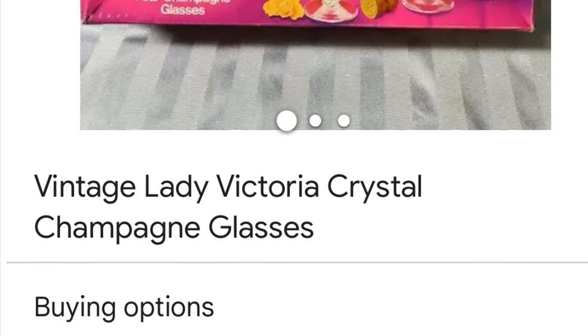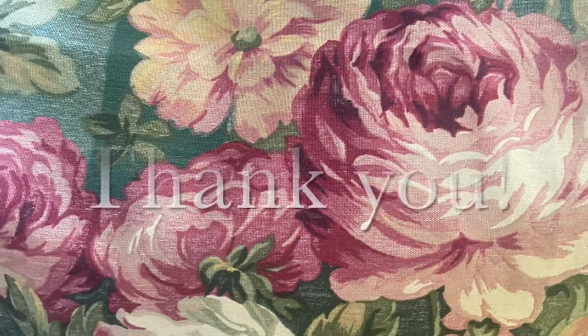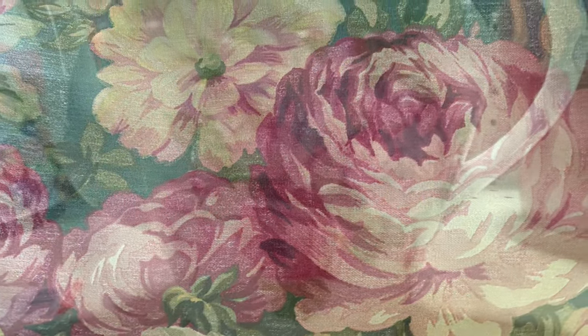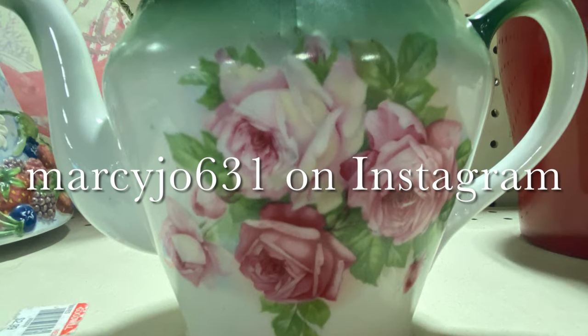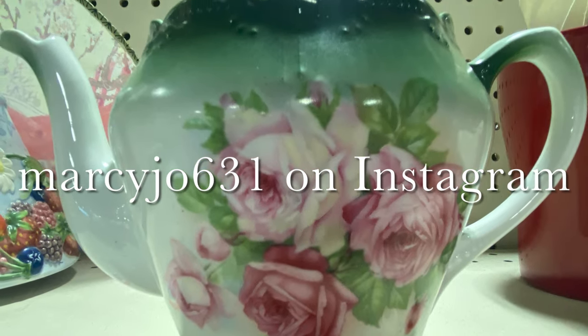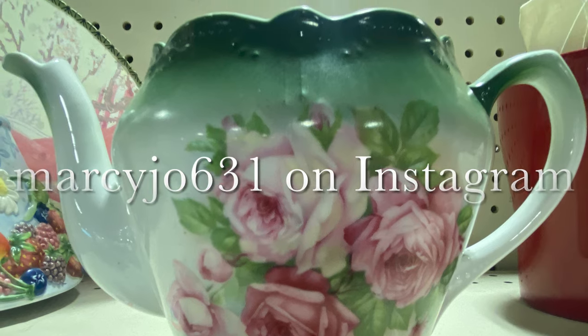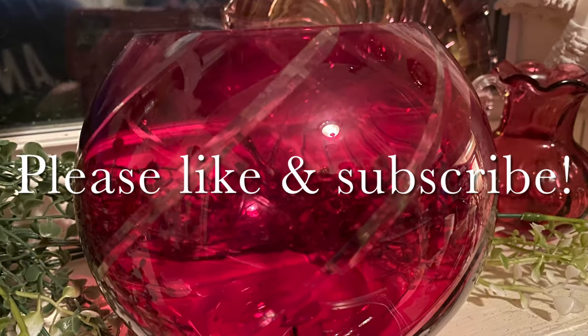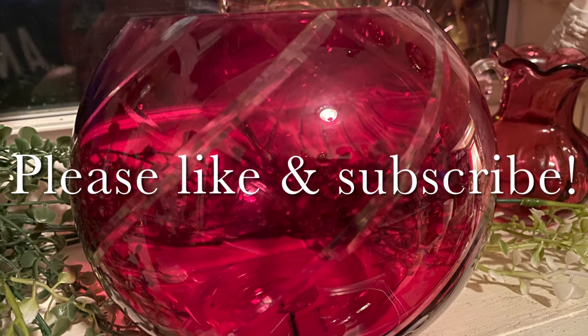I want to thank you guys — this has been so much fun! Follow me on Instagram at marcijoe631. I thank you from the bottom of my heart for going on this little trip with me. I'm going to cover those pillows and I'm going to take my shower curtain from a couple videos back and cover my porch cushions — it's going to be great. See you soon!